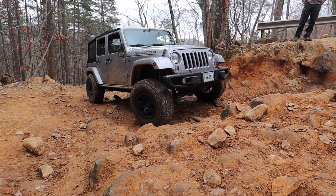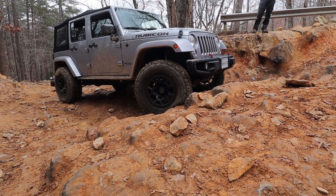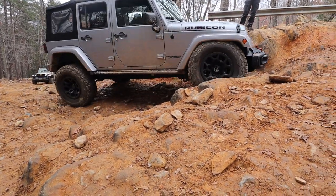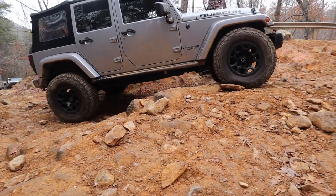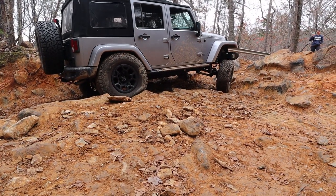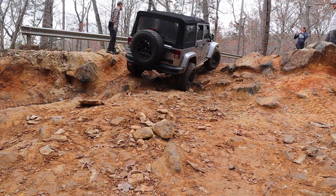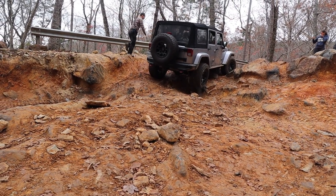For the most part this is going to be a highlights reel. You're only going to see sections of trails — you're not going to see every obstacle on every trail. I've done videos the other way too, but this time I decided not to do that. If you want to see this trail in its entirety, you can find one of the videos I posted last year where I posted the entire trail — every single rock.